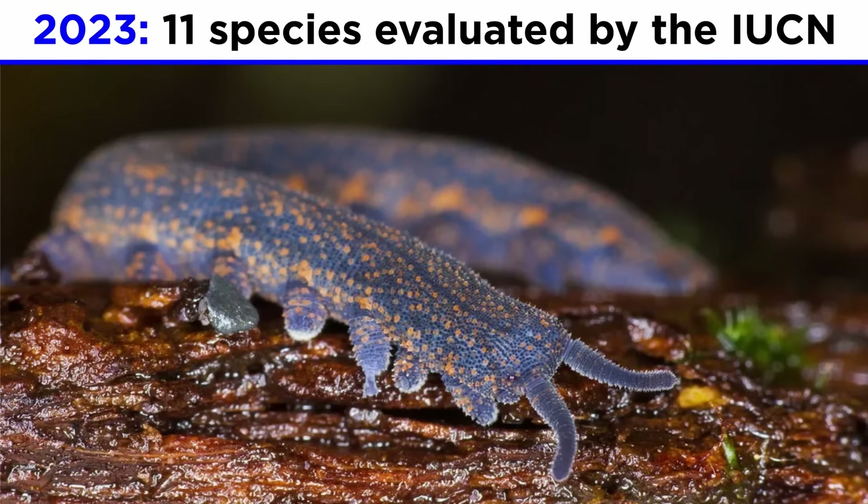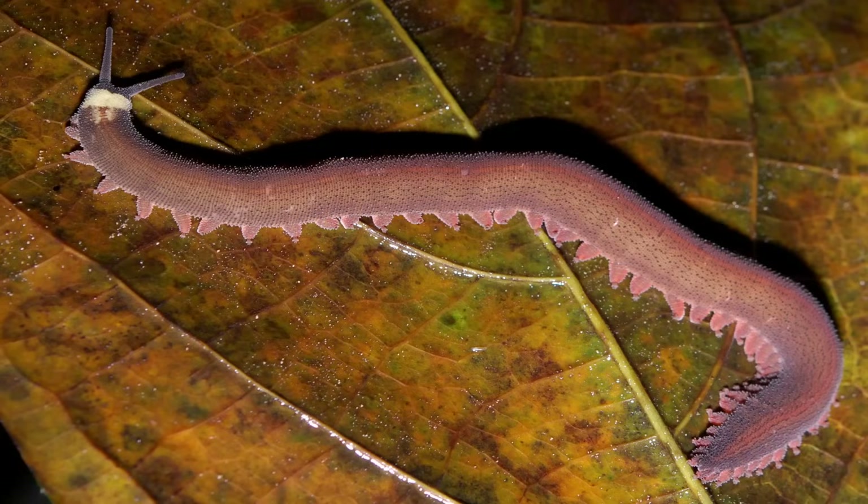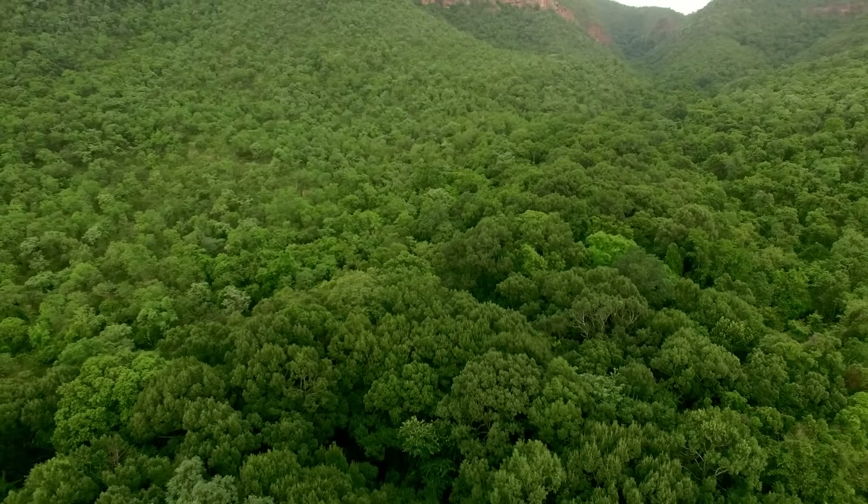As of 2023, out of the only eleven species of velvet worms evaluated by the IUCN, three were critically endangered, two were endangered, four were vulnerable, one was near threatened, and one lacked sufficient data. It is likely that the vast majority, or perhaps even all species of velvet worms, are in decline around the world as their pristine habitats are further reduced.